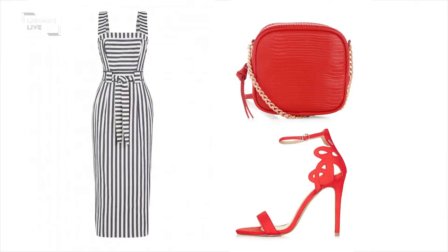We're going to start with a dress from Warehouse which features gorgeous vertical stripes, which are a bit of a shape saviour. They look gorgeous on ladies that have got an hourglass figure. It comes with its own belt, so you can pull in the waist with the belt.